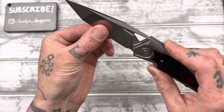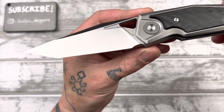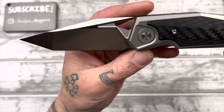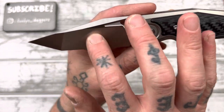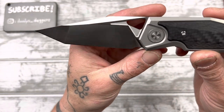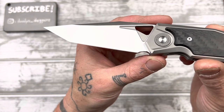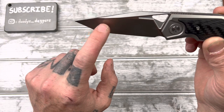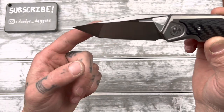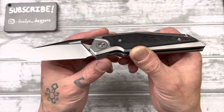Damn, that looks good. That is a wicked tanto, dude. I love a good belt satin — you see the lines, they're very fine and small but they're visible. It looks so good. Nice big swedge. I love where all these lines come together. That is really nice.